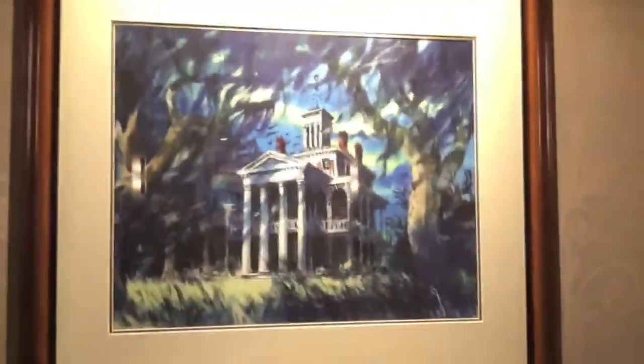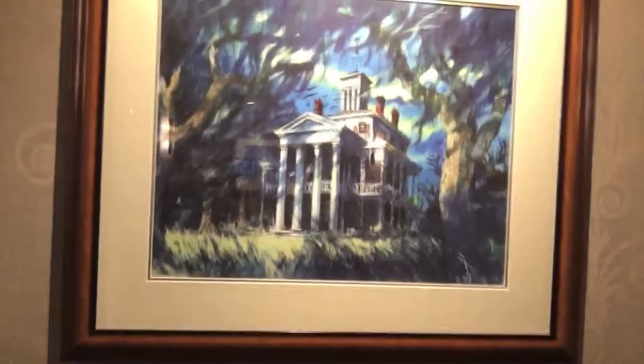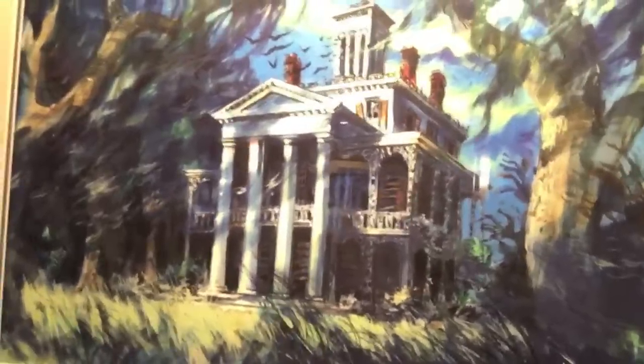Here is one of our favorite Haunted Mansion drawings, done by Colin Campbell. Walt was not into the dilapidated Haunted Mansion — he wanted it to look pristine on the outside. So they went with this look but cleaned up the exterior so it doesn't look so lived in. We let the ghosts take care of the inside.